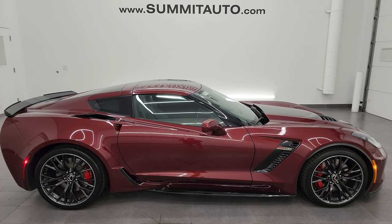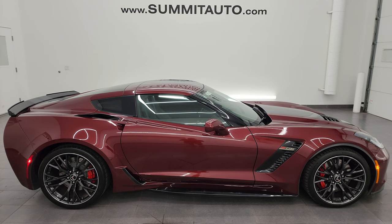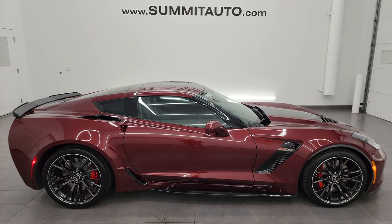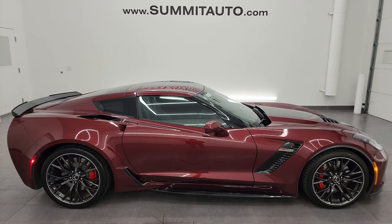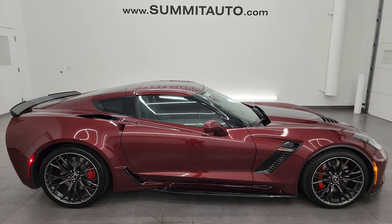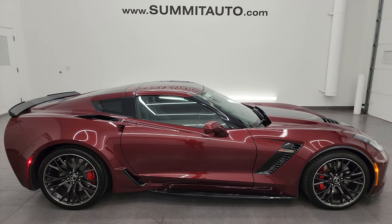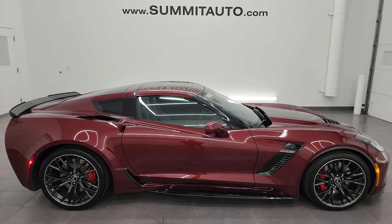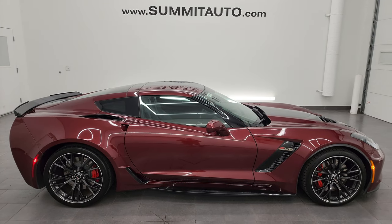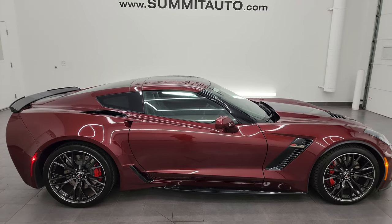In a second you will see a link to subscribe to my YouTube channel in the upper left, a link to more Corvette videos in the upper right, a link to this vehicle on our website in the lower left, and a link to one of our latest YouTube videos in the lower right. Click those and check us out. We're super excited to help you with this ultra clean 2017 Chevrolet Corvette Z06 1LZ in Long Beach Red Metallic Tint Coat. Thanks for checking out the video — remember to like, subscribe, and share on the YouTube channel. I really appreciate it. Thanks again.